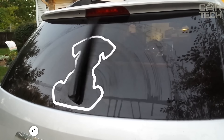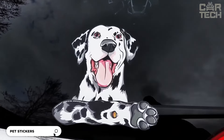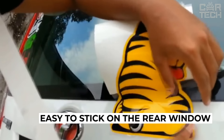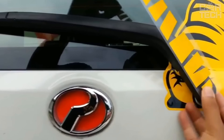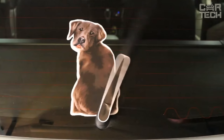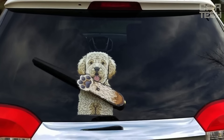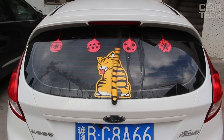A funny sticker that will turn the rear window of your hatchback into a tearful Dalmatian and the wiper into a dog tail. Now every time you clean your window with the wiper, drivers coming up behind you will smile and overtake less. The sticker is 32.5 cm long and 18.5 cm wide. It has a reflective effect, so it will attract attention not only during the day but also at night.